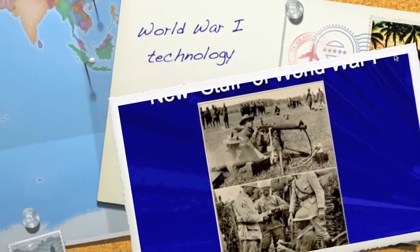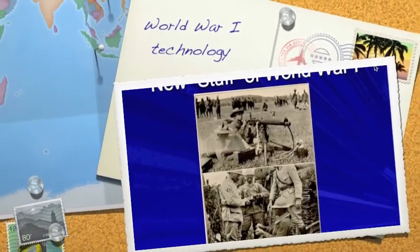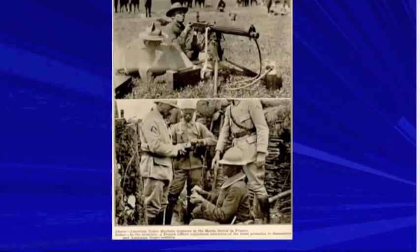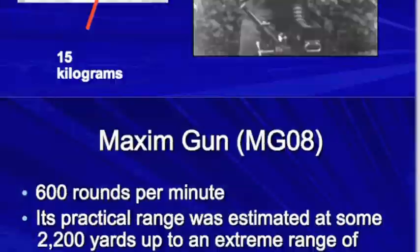I'm making this the shortest video ever in hopes that this one actually works. I've been having technical trouble all week. Ironically, this is the video on World War I technology. Go figure.